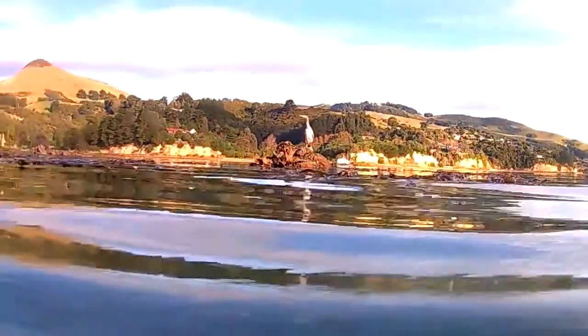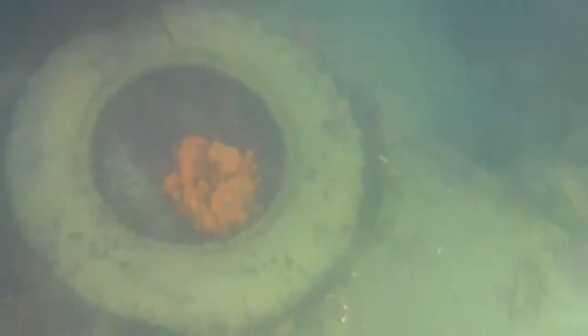This expedition was actually the first time I was using the new camera, so a lot of this really is just testing it. This is 720p. It was actually filmed at 60 frames a second, but I've taken it back to 30 for this.